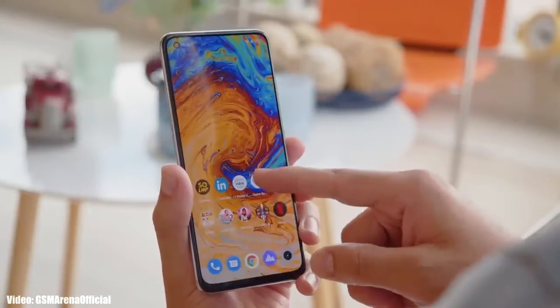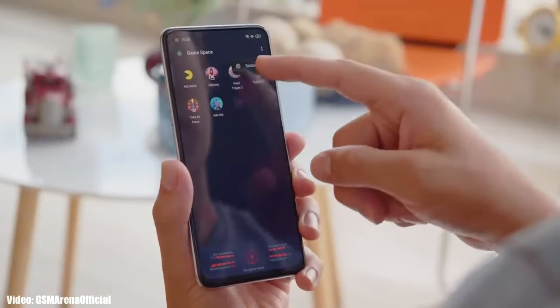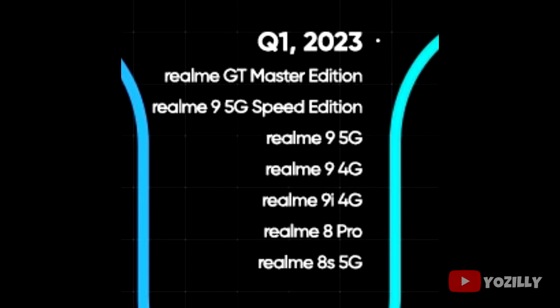Realme has released the official roadmap for the smartphones that will get Android 13 with Realme UI 4.0 on top. This is the complete list of Realme smartphones that are eligible for Android 13 and will get the Android 13 update within a given time frame.